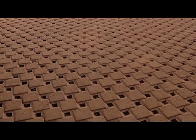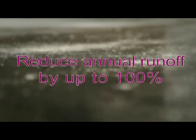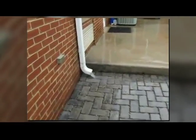One way to curb runoff and reduce water pollution is with permeable interlocking concrete pavement. It can reduce surface runoff as much as 100%. Joints between the solid pavers are filled with small stones that take in the runoff, allowing it to filter through the pavement base and infiltrate into the soil beneath.